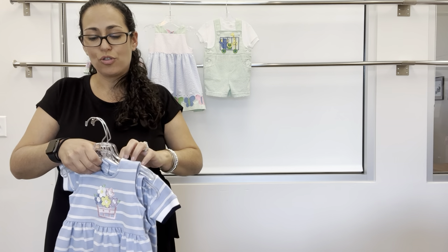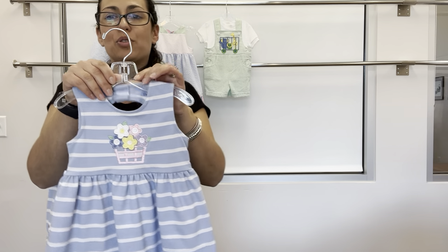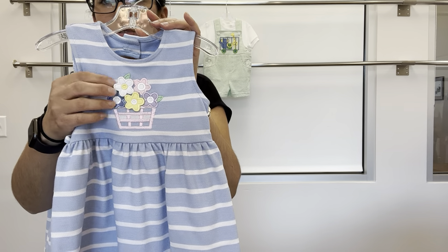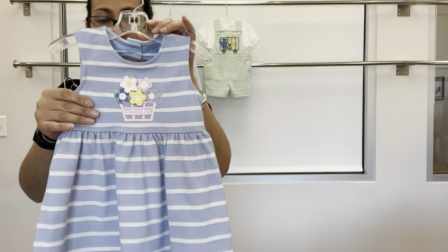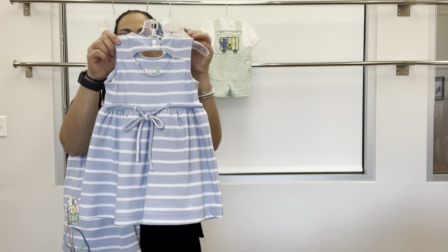Also in this group, we have a blue and white striped pique knit waist dress with a little basket with some loose and flat applique, back buttons with a little back keyhole, and back spaghetti ties.